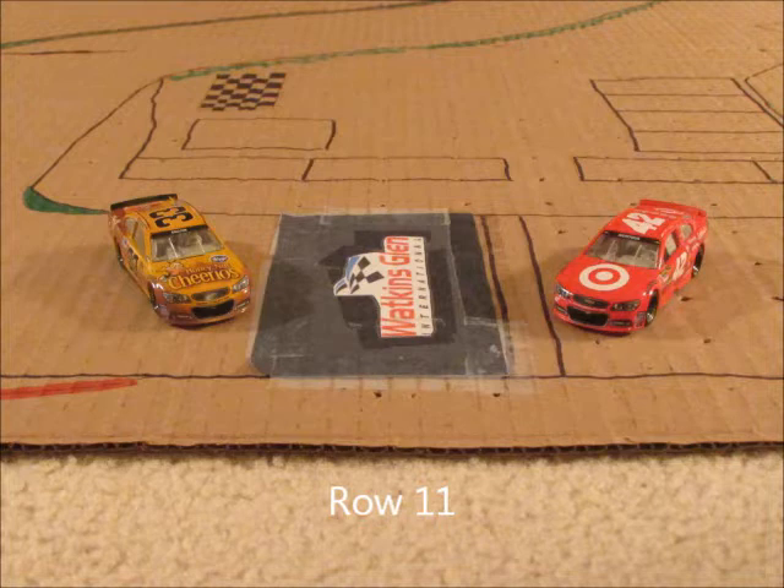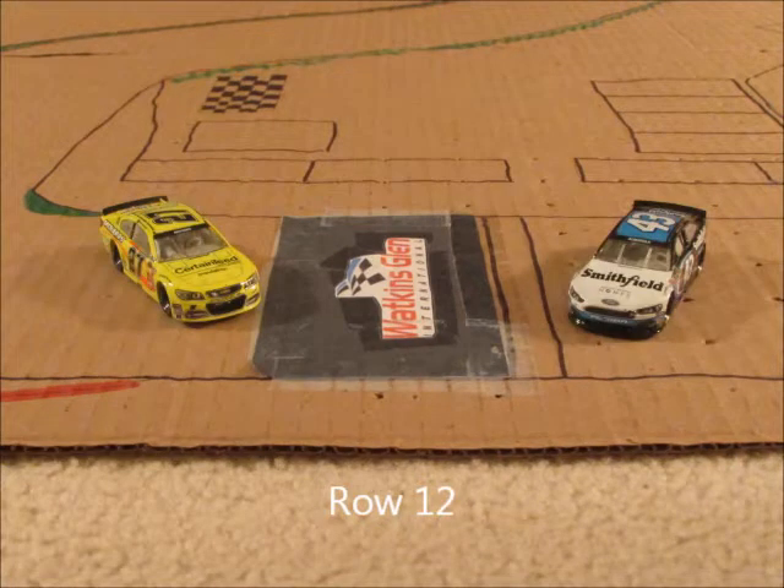In row eleven, we have the 42 of Kyle Larson and the 33 of Austin Dillon. Rounding out the field in row twelve, we have the 43 of Aric Almirola and the 27 of Paul Menard.